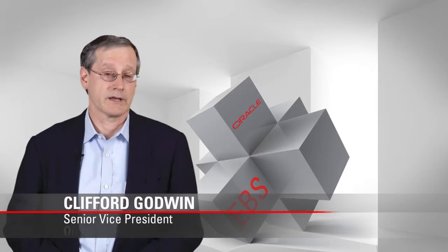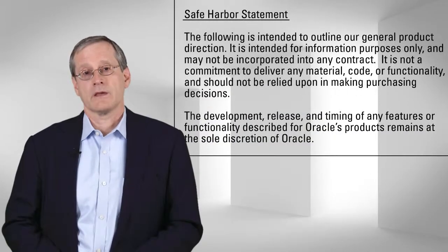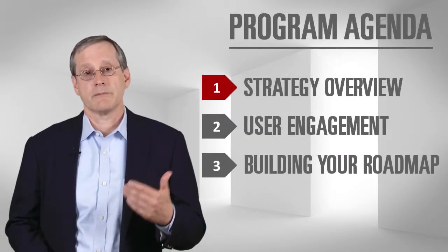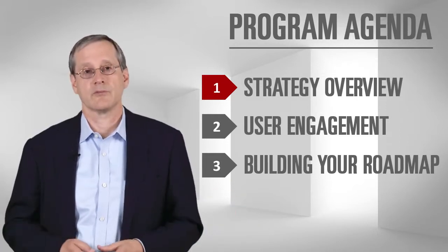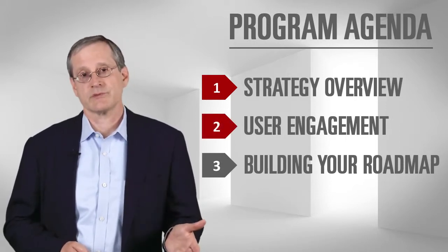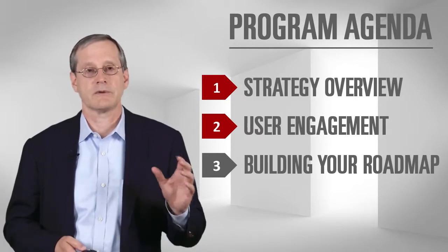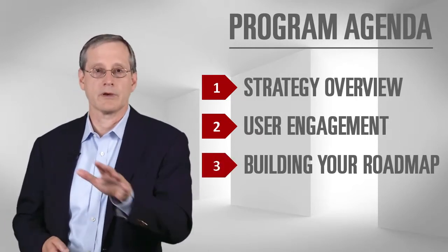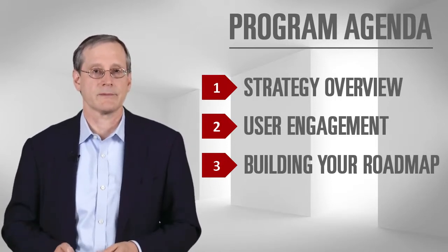Hello, my name is Cliff Godwin, and I'm responsible for eBusiness Suite development at Oracle. Today I wanted to give you an overview of our strategy and roadmap for eBusiness Suite. We'll talk about the release roadmap overall, how eBusiness Suite fits into the broad portfolio of products at Oracle, how we engage with customers to decide what to do in new releases, and how you can build your roadmap to find value in the releases and offerings within the eBusiness Suite product family.